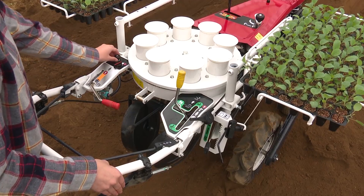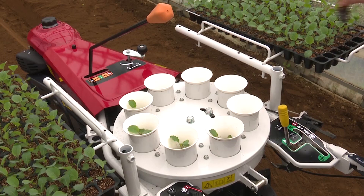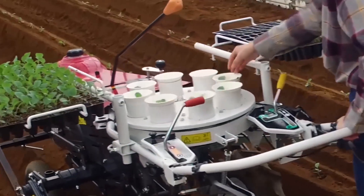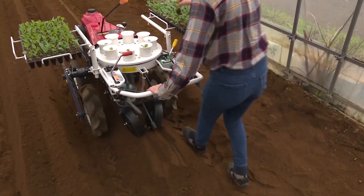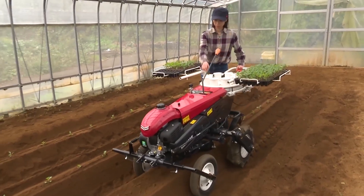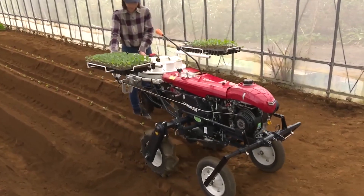Its compact design makes it ideal for maneuvering in tight spaces and navigating through various terrains, ensuring effective use on small to medium-sized farms. The Anmer PH-1 is equipped with state-of-the-art technology, including a user-friendly control system and a highly responsive steering mechanism. Its hydraulic system allows for smooth operation of attachments such as plows, harrows, and seeders.